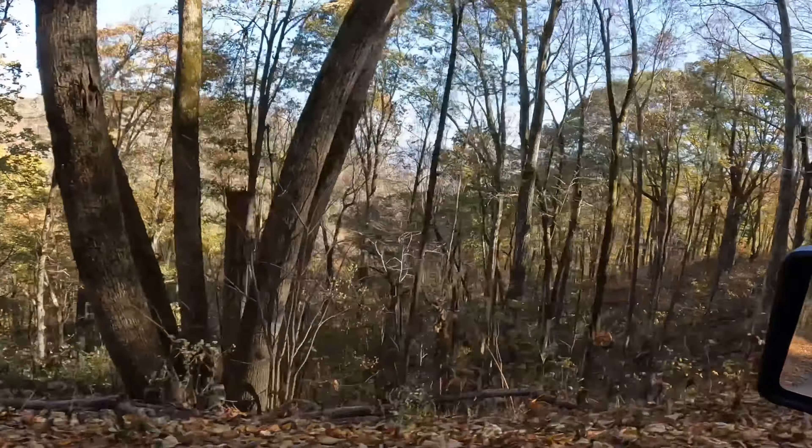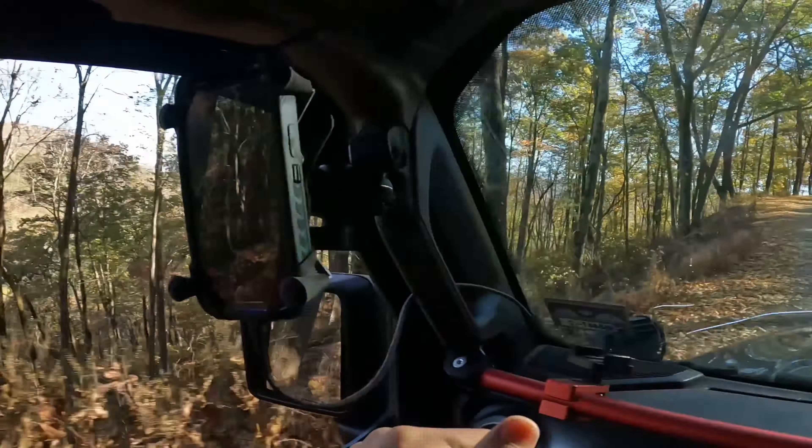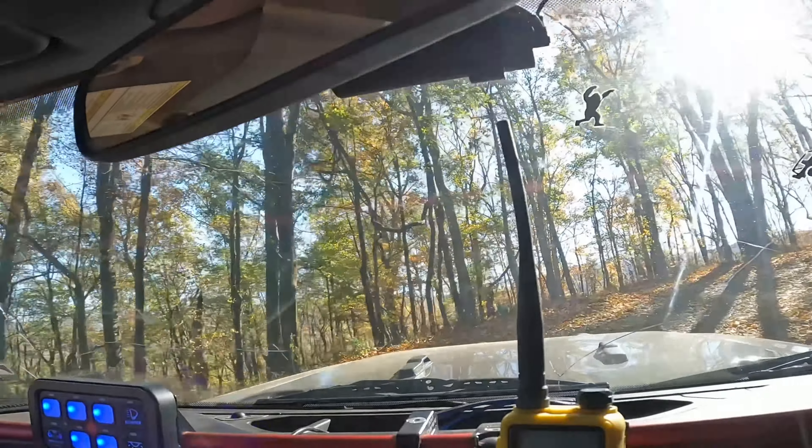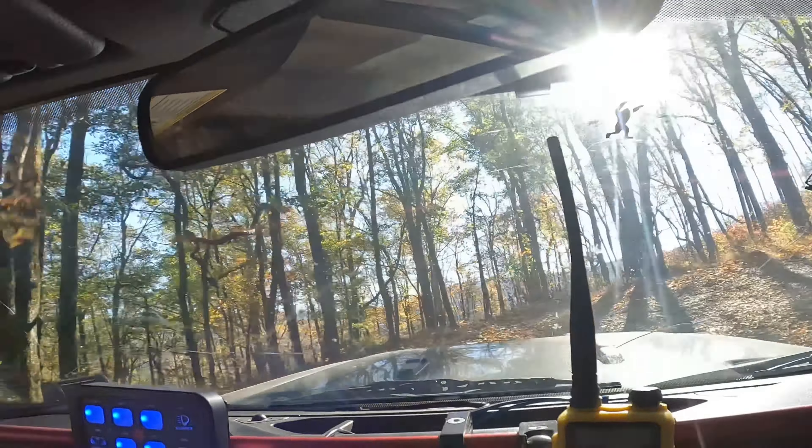We're back on the Big Frog Loop now. We are over a half mile off the ground — this is 2,600 feet right here. Nice spot with a view right there.